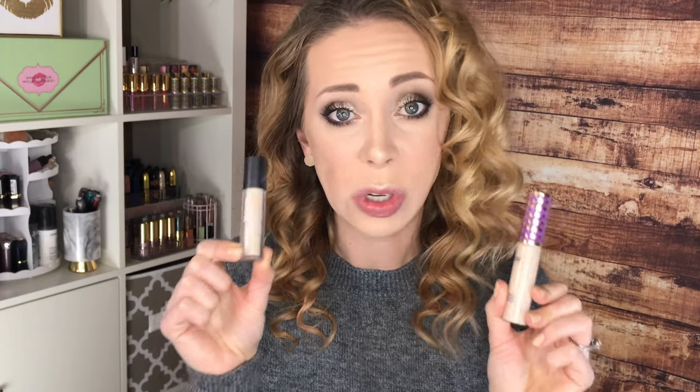For concealer, the high-end winner is still the Tarte Shape Tape. I haven't found anything that comes close — I've tried the Makeup Revolution and several others, and none of them do what this one does for me. For the drugstore, surprisingly, it's the Ulta Full Coverage Liquid Concealer. It works really well, it's a fraction of the price, and you can buy them at the same place. It brightens the under eye so well.